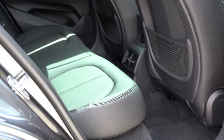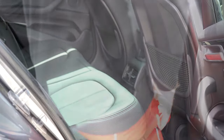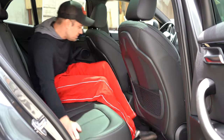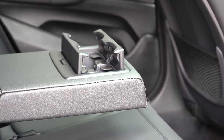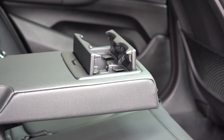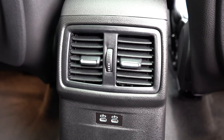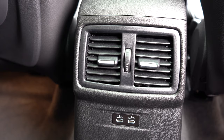Rear legroom comes in at 36.7 inches. Standing at an even six feet tall, there's decent space back there. There's also a rear center armrest, rear ventilation, a 12-volt power outlet, and two phone charging ports for rear passengers.